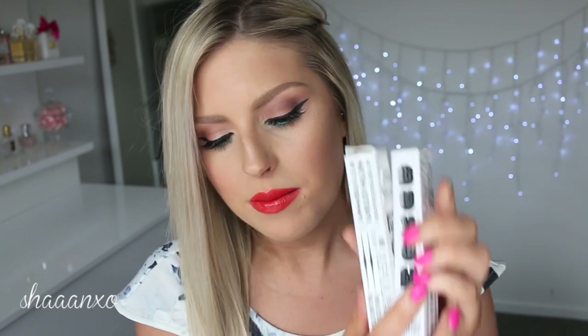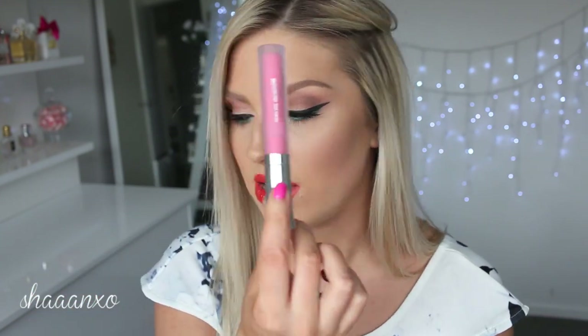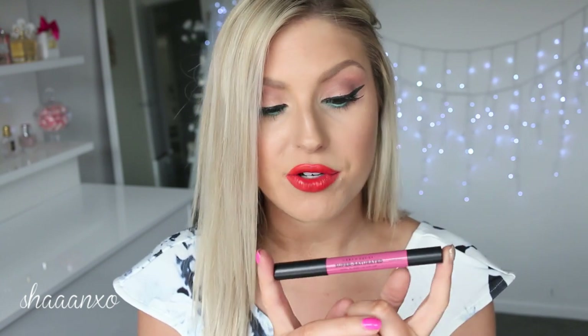I got a couple of the Buxom lip creams. I actually already own this one called Creamsicle and I wear it a lot. It's definitely up there with my favorites so I thought I'd just buy another one as a backup and keep it in a safe dark place until I need it - I'd just be really upset if they discontinued it. I also got another shade to try called Pink Lady. It's like a really bright, white-based pink - a great pink. You can do this over a nude, over a bright pink, over a neutral pink - it's just versatile.